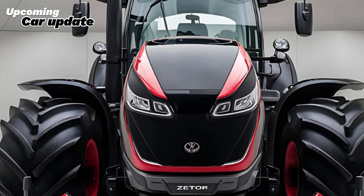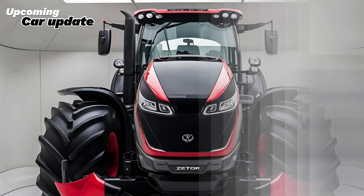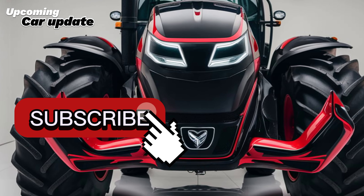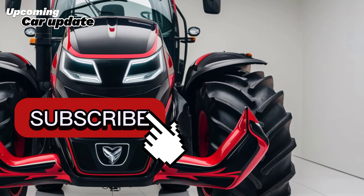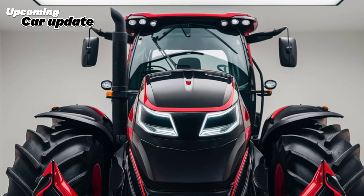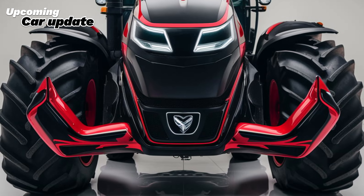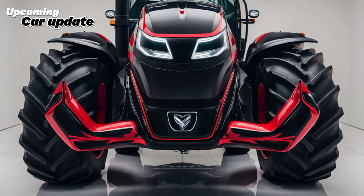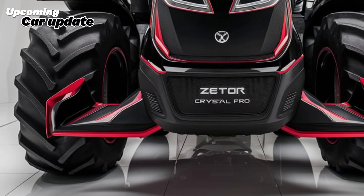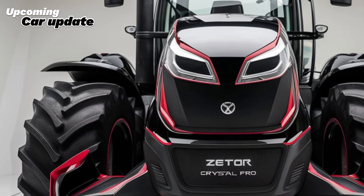Now let's take a moment to talk about the Zetor brand itself. Known for its commitment to quality and innovation, Zetor has been a trusted name in the agricultural machinery industry for decades. The Crystal Pro line exemplifies their dedication to providing farmers with reliable and efficient equipment that meets the demands of modern agriculture. In terms of pricing, the 2025 Zetor Crystal Pro offers excellent value for its features and capabilities, and while exact pricing may vary based on configuration and features, you can expect it to be competitively priced within the market.